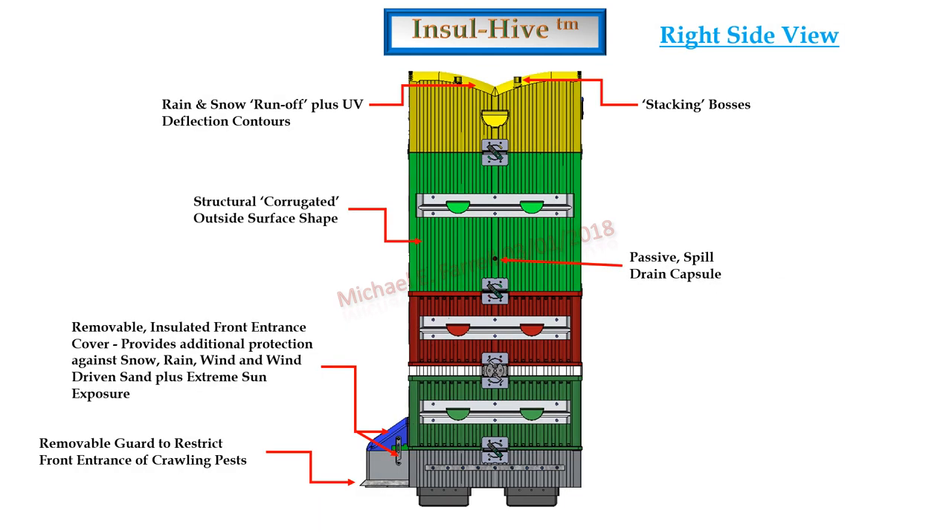Hand grips would be provided in each housing. Plastic surfaces which would come in contact with metal hive tools or forks on lifts would be protected with metal guards. Across the side of the base would be a pallet tie-down strip. The right side view shows an optional removable beetle guard. Both the front entrance cover and the roof's top outer surfaces would have contours to afford fast and effective runoff of rain and snow, and would be designed to deflect harmful UV rays. Housing components would have outer walls shaped as vertical corrugations to provide high compression values to resist outward side ballooning. The roof would have stacking bosses to allow them to be shipped or stored in a standalone configuration.